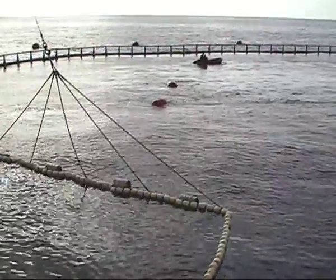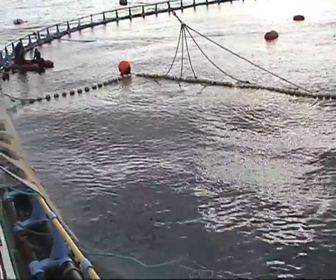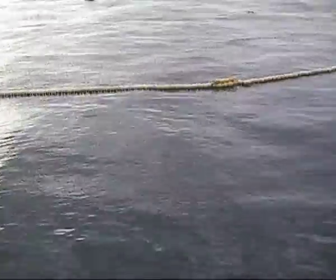Findings showed that nearly 60% of tuna in the mid-Atlantic came from the Mediterranean and the rest from the Gulf of Mexico, meaning that numbers of western bluefin might be overestimated.